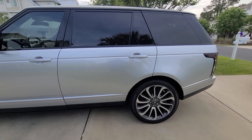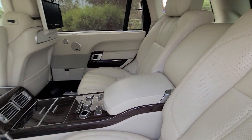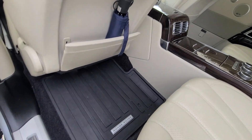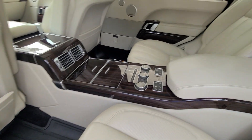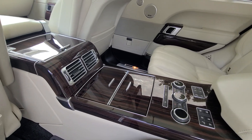Moving on to the interior. All leather was fully scrubbed, cleaned, and protected. The rubber Range Rover mats were also power washed. All the burled walnut was cleaned and polished.